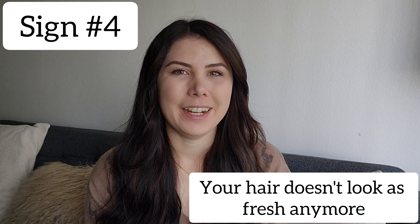Sign number four is that your hair just doesn't look as fresh. The day that you get your hair color done it looks at its healthiest — it has tons of shine, it doesn't look dull. But once it starts fading, drying out, or the color changes and it doesn't feel like your personality anymore, that's when it's definitely ready to have your hair color done.